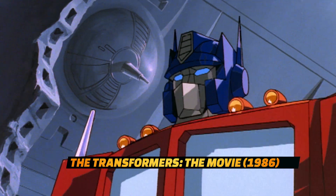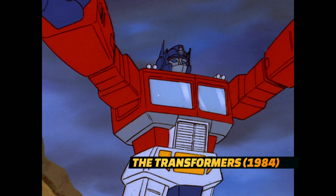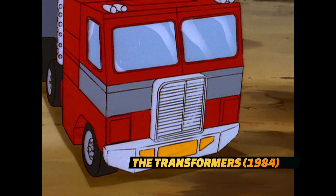I grew up playing with the Transformers action figures and watching the animated series, and when the animated film came out in '86, I loved it. When Transformers hit, I was right in the middle of it. I vividly remember transforming Optimus Prime — he was the best toy I got.